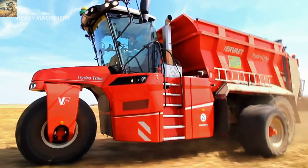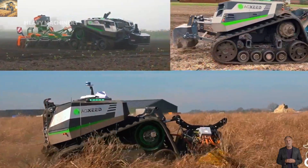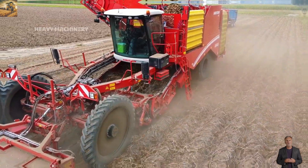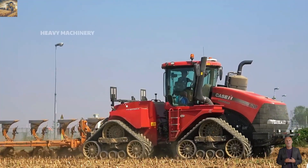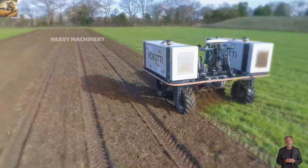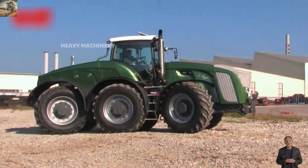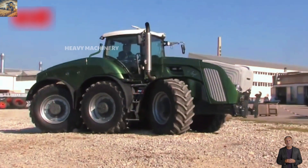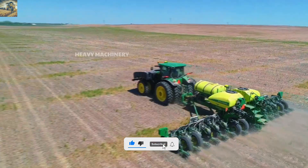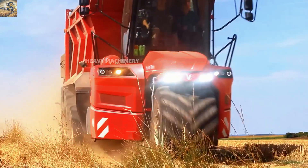Do you believe that farming is not just about working in the fields, but also a stage where mechanical superheroes perform miracles? Today you'll witness the 10 most insane agricultural machines you won't believe actually exist — from massive beasts that crush entire fields to intelligent self-operating robots. These machines are revolutionizing the way we farm and taking technology to a whole new level. Let's dive in.